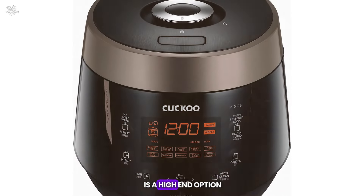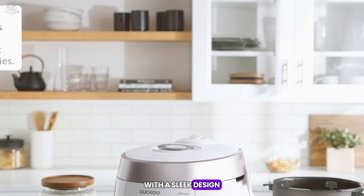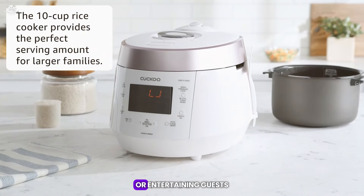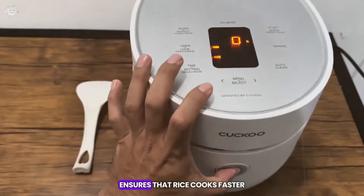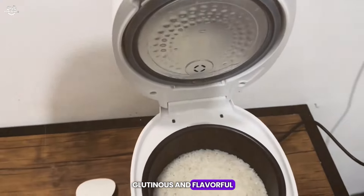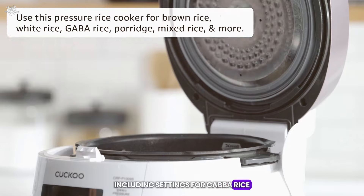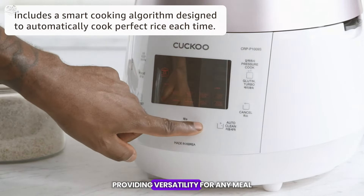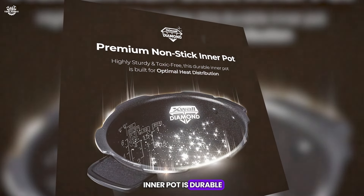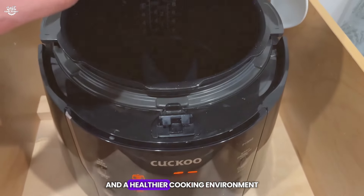The Cuckoo Rice Cooker is a high-end option that combines cutting-edge technology with a sleek design. This Korean-made cooker features a 10-cup capacity, making it suitable for larger families or entertaining guests. The pressure cooking functionality ensures that rice cooks faster and comes out more glutinous and flavorful. The Cuckoo Rice Cooker offers 12 menu options, including settings for GABA rice, porridge, and even oatmeal, providing versatility for any meal. The full stainless steel inner pot is durable, scratch-proof, and non-toxic, ensuring even heat distribution and a healthier cooking environment.